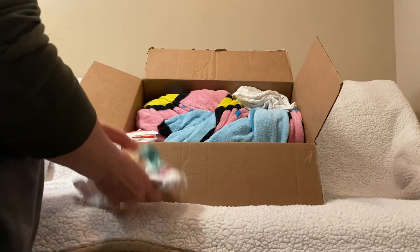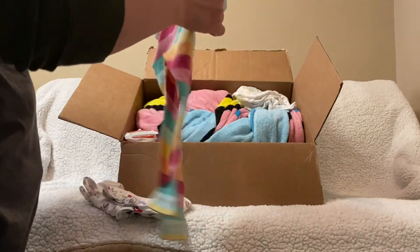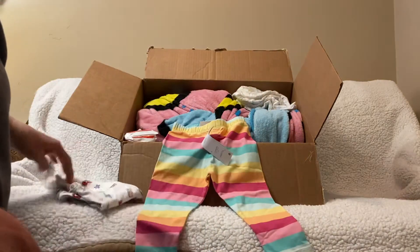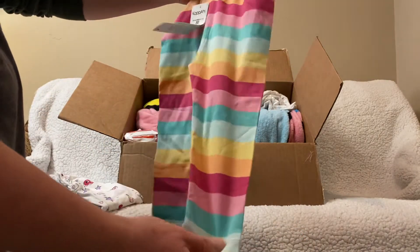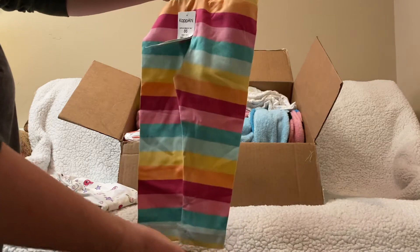It looks kind of different, but here's some little striped pants. So nice of her — she didn't have to send any. Look how cute these are, these are super cute. I like all these colors. They're kind of not primary colors, and they're not pastels. Or are they kind of pastels? I don't know.